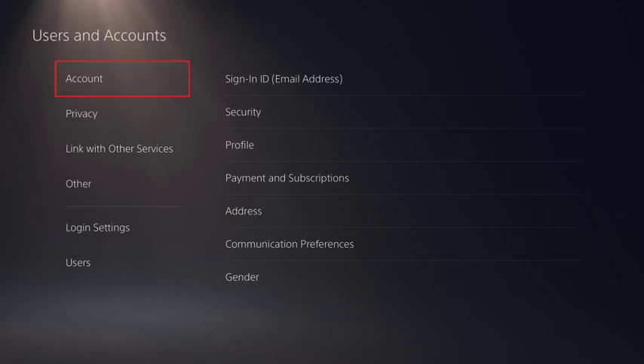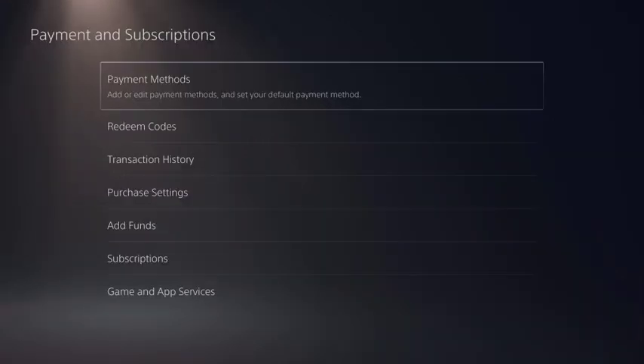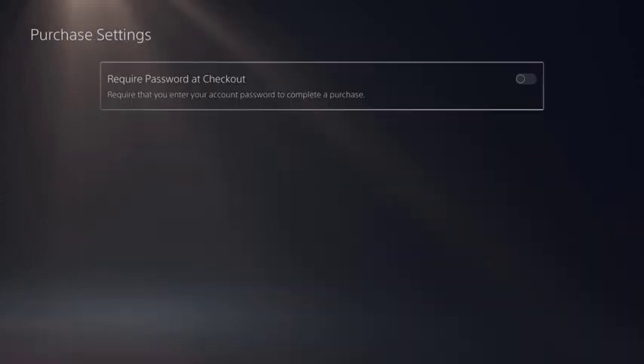Step 3: Choose Account in the menu on the left side of the screen. You'll see Account options on the right side of the screen. Step 4: Click Payment and Subscriptions in the menu on the right side of the screen. The Payment and Subscriptions screen is shown. Step 5: Choose Purchase Settings in this menu. The Purchase Settings screen is displayed.